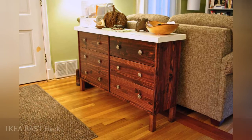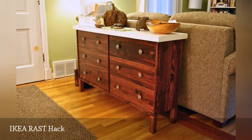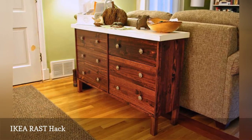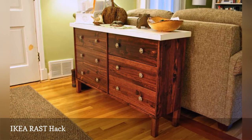Even if you don't have an official entryway, you almost certainly have items that need to be stored near the door. Hacking a couple of IKEA RAST dressers — $34.99 each — by rebuilding and adding features to them will solve your problem.